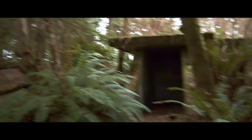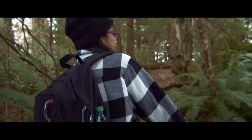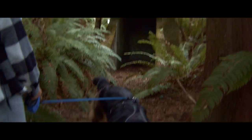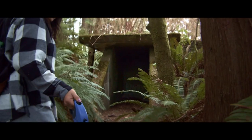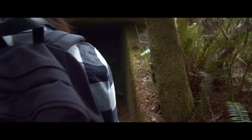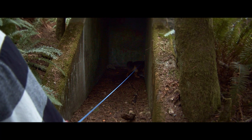Are you going first? I think I'm going to stay out here. Come on, I double dare you. Oakley, go inside! Send the dog in first. She would have barked if something was in there.